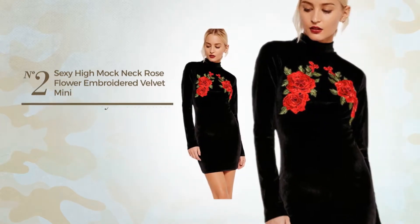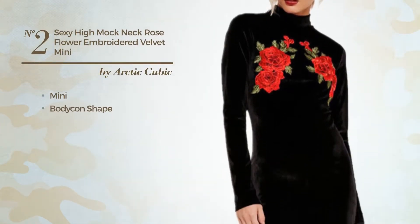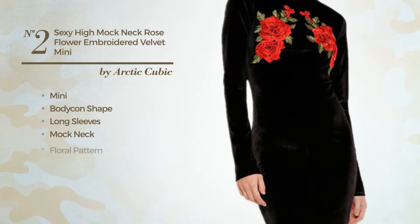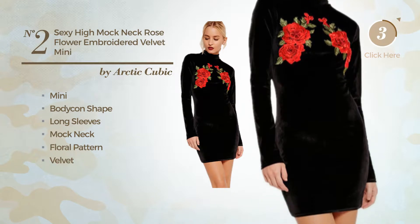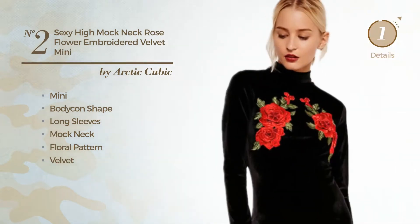Number 2. A sexy mini bodycon dress featuring long sleeves, mock neck, with a floral pattern, crafted from velvet, finished with embroidery. Available solely in this color.